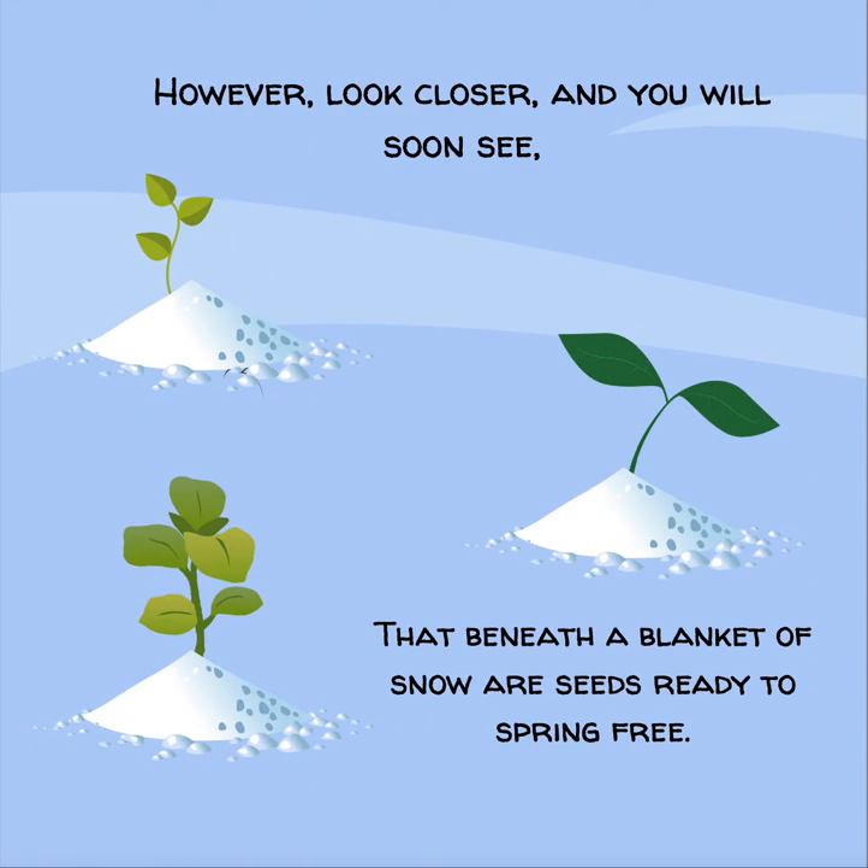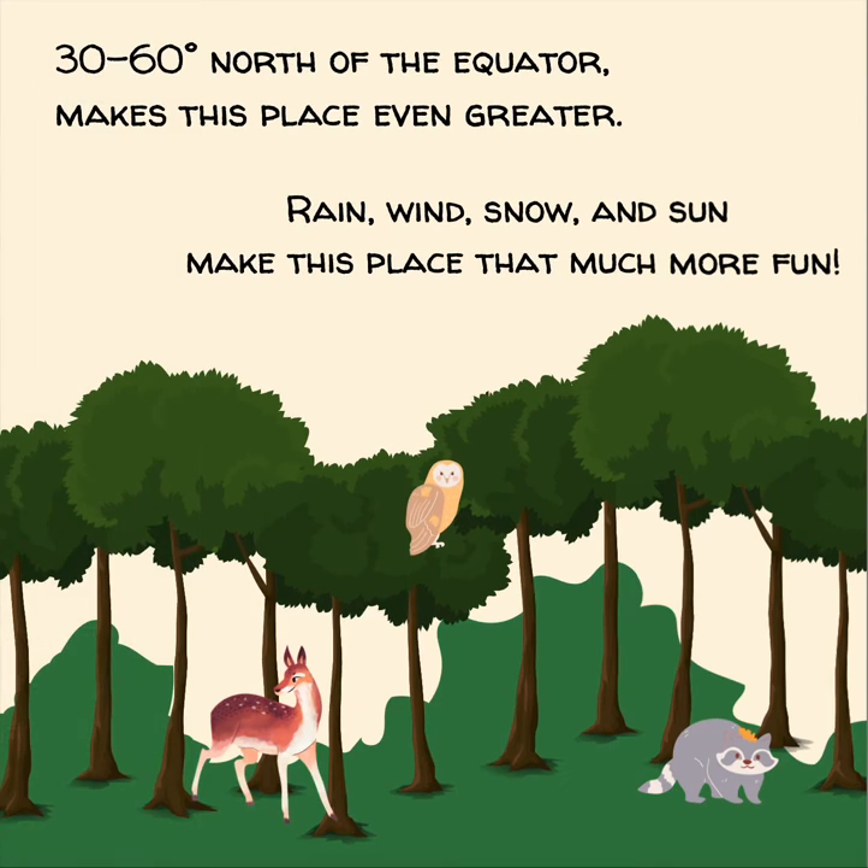However, look closer, and you will soon see, that beneath a blanket of snow are seeds ready to spring free. 30 to 60 degrees north of the equator makes this place even greater. Rain, wind, snow, and sun make this place that much more fun.